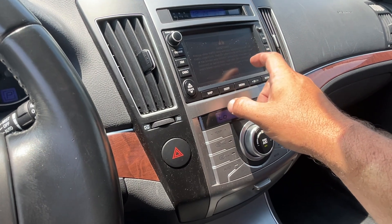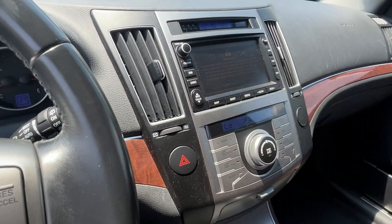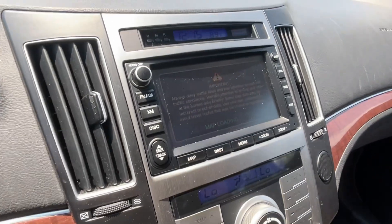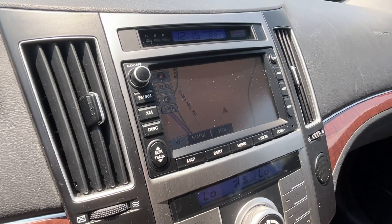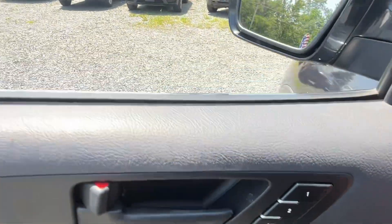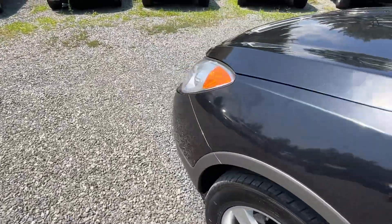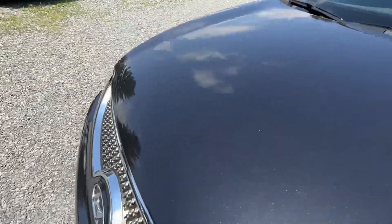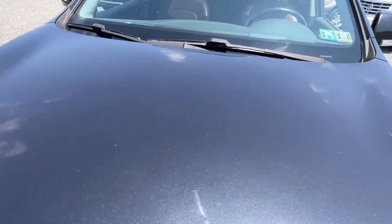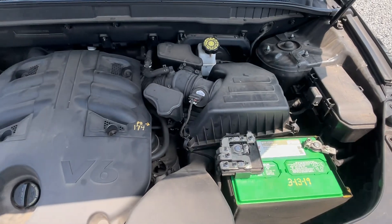There we go — and you'll see the navigation, XM radio, HomeLink system, and memory driver seat. It's pretty nicely equipped. Hyundai back then wasn't going all out with a lot of their features, but this one is nicely done.